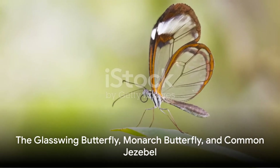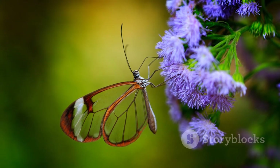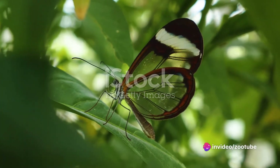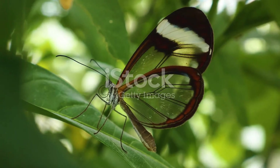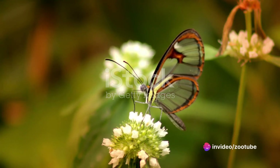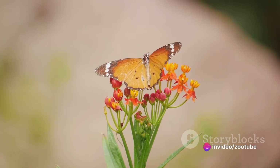Finally, let's explore some truly unique species: the Glasswing Butterfly, Monarch Butterfly, and Common Jezebel. The Glasswing Butterfly, hailing from Central and South America, is often referred to as the Invisible Butterfly due to its striking transparent wings. With a delicate wingspan of only 2.2 to 2.4 inches, it feeds on plants from the Solanaceae family as a caterpillar and enjoys nectar as an adult.